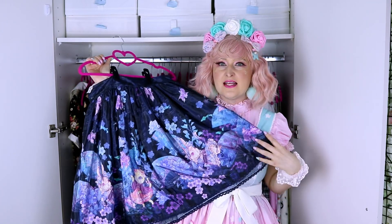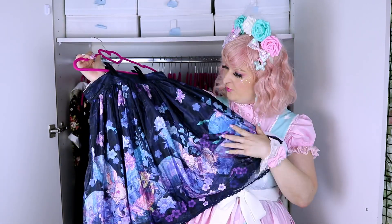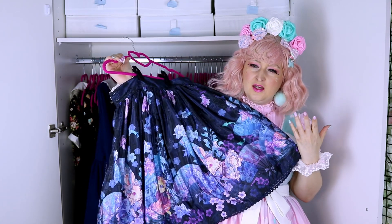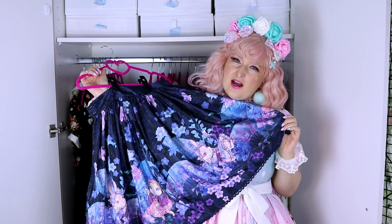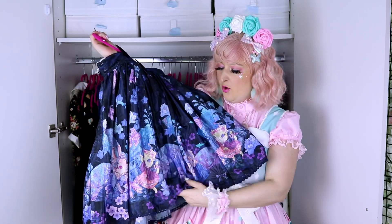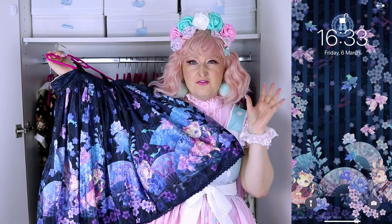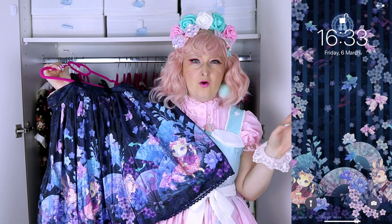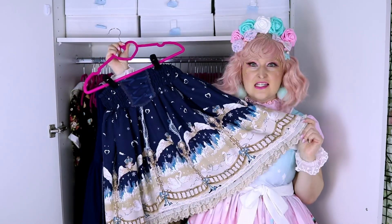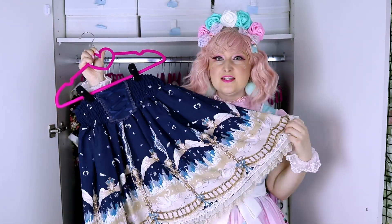This is a skirt from Long Ears and Sharp Ears Studio — it's Goldfish and Fireworks, and it's been one of my dream prints forever. I think this is the third release they had. The fabric is really pretty, a sort of jacquard, but I was never really happy about the cuts of the JSKs. I'm trying to find a JSK because I don't wear skirts that much. The print is so amazing — it's been my phone background for maybe four or five years.